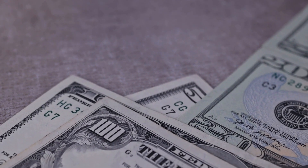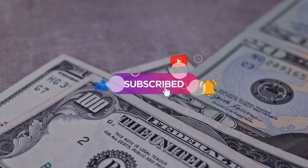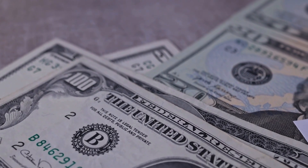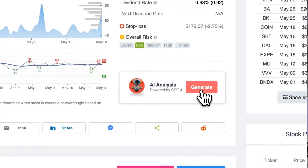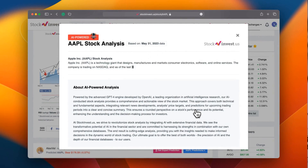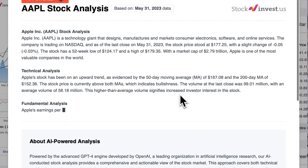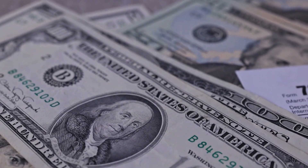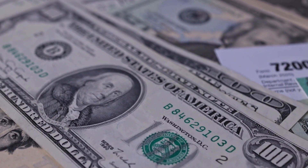We're here to provide you with an even more detailed analysis. Remember to subscribe, hit the like button, and turn on the notification bell to stay updated on our latest analysis. Enhance your trading decisions by trying our newly launched AI stock analysis tool, powered by GPT-4 at StockInvest.us. Tap into the power of AI and get free price predictions and deep analysis for any one among 25,000 companies worldwide today.